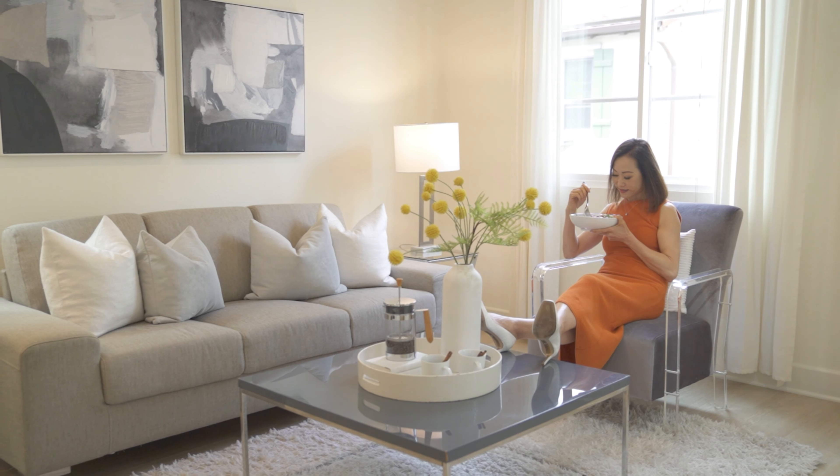The heart of the home is a modern kitchen. This massive island with a Caesarstone countertop serves as a central hub for meals and conversations, complemented by stainless steel appliances, abundant cabinets, and counter space.